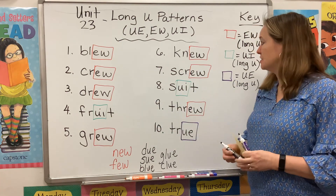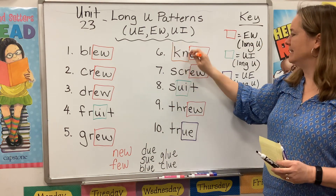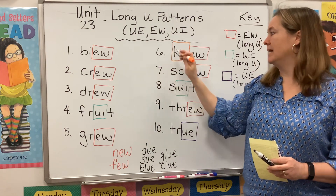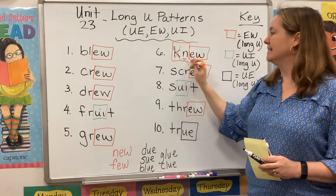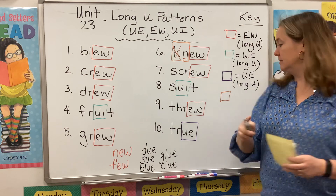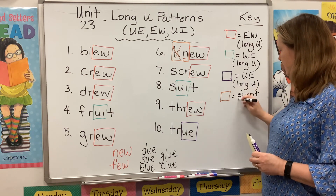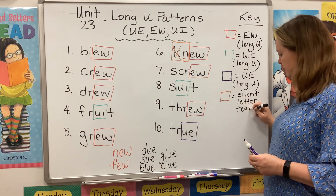Just as a quick review, we do have a silent letter team here. Whenever we see KN at the beginning of a word, the K is silent — the N does the talking. So orange box equals silent letter team. They work together.